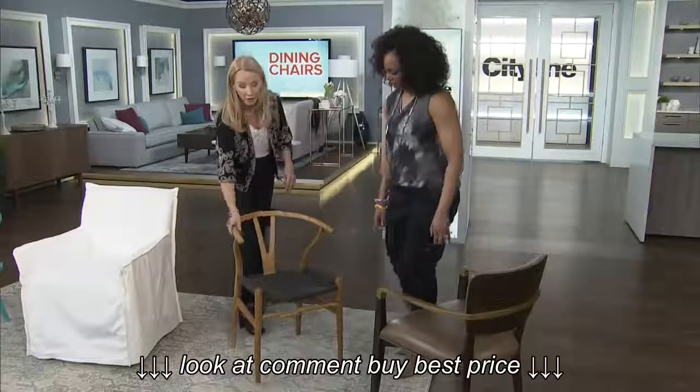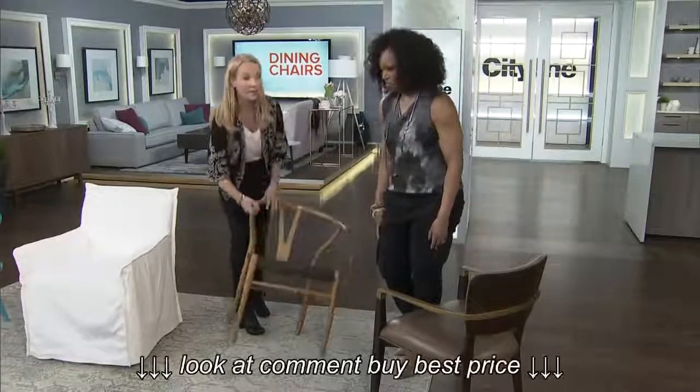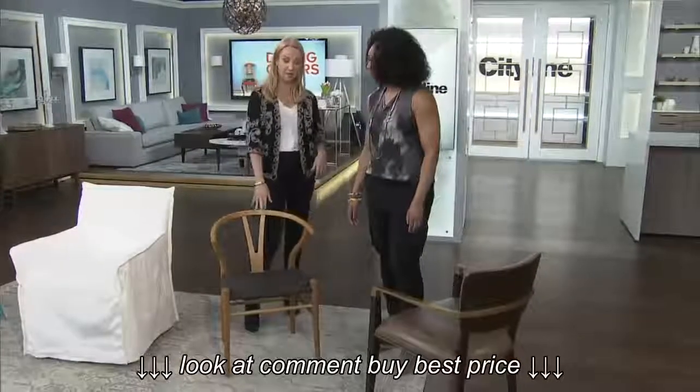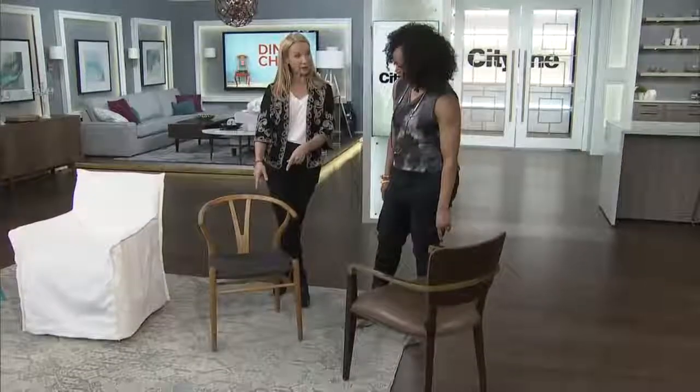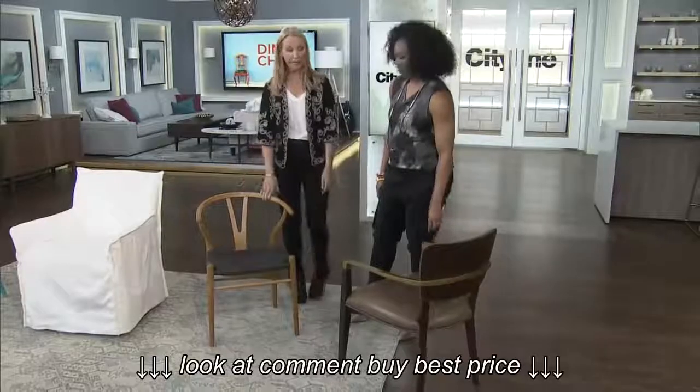I do advise everyone to put the little pads on the bottom of your chair, just for getting it in and out — you'll kill your floors otherwise. And this is also part of that Scandi look that we were talking about earlier. It's totally classic with that.